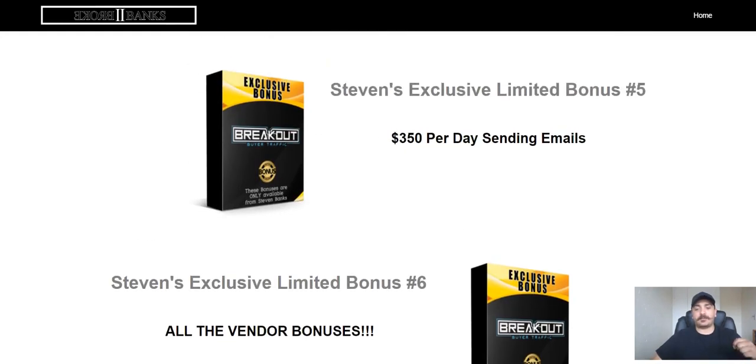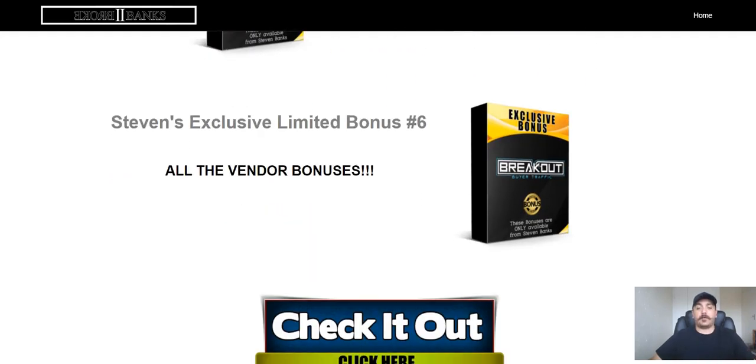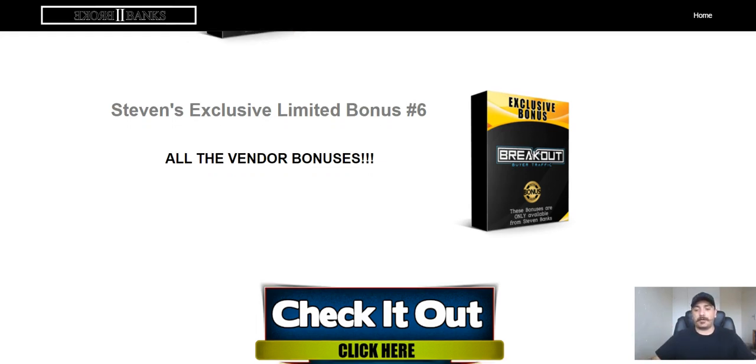You're also going to get the $300 per day sending emails, because I'm going to teach you how to get buyers onto your email list as subscribers, and I'll show you how you can create $350 per day just by sending emails. And of course you're going to get all the vendor bonuses that the product creators give away, so not only are you getting all those vendor bonuses but you're also getting all my exclusive bonuses as well.